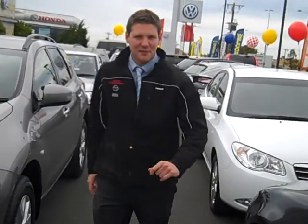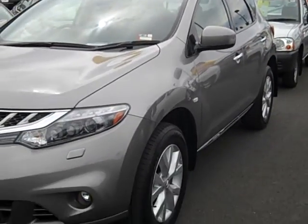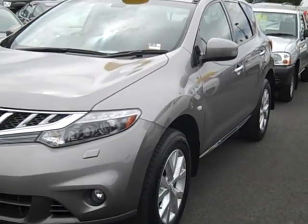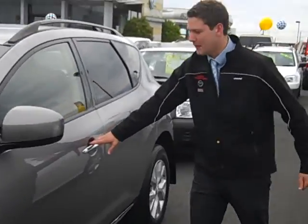Good afternoon guys. Welcome to Worryby Nissan. I'm Daniel. Today I'm very excited to show you our 2012 X-Factory demo Nissan Murano ST. This vehicle is a fantastic vehicle — it's done a very low 7,000km.